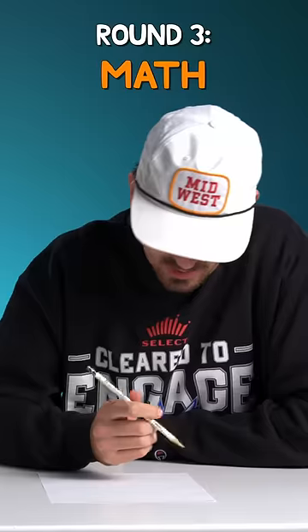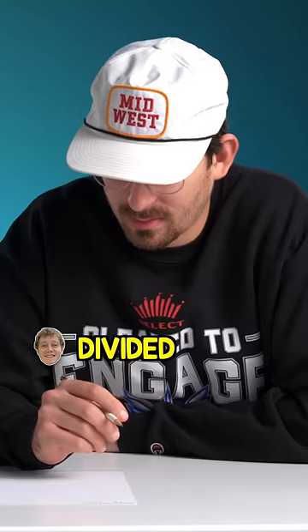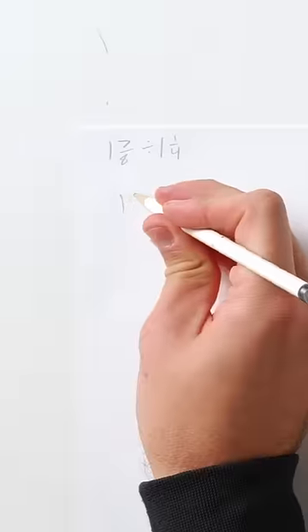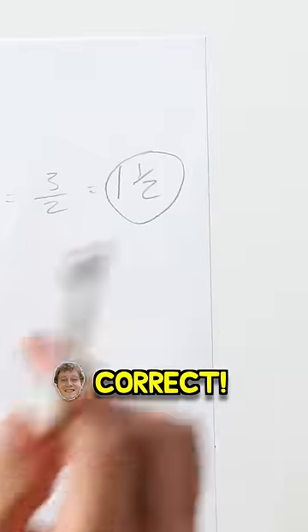How long has it been since you've done math? It's been a long time. What is one and seven eighths divided by one and one fourth? 15 over eight. 15 times four is 60 over two, so 1.5. That is correct.